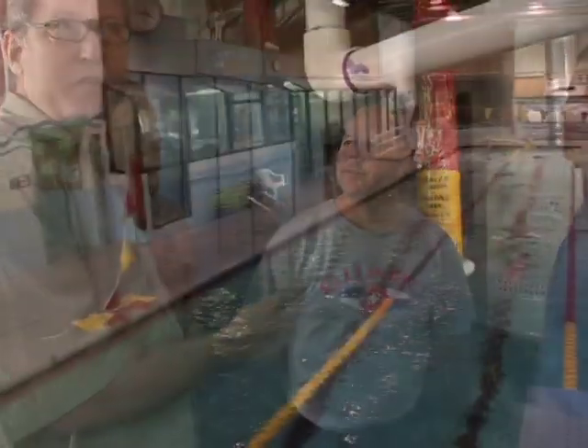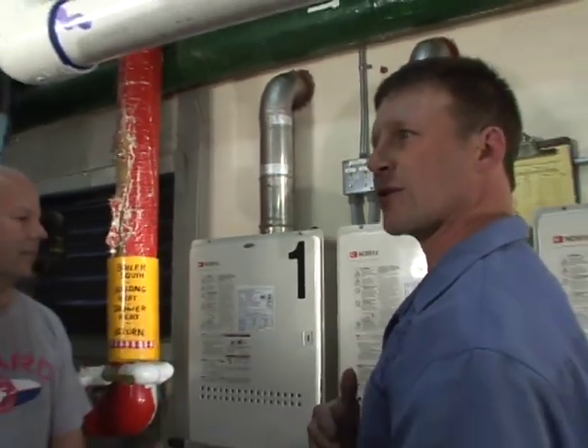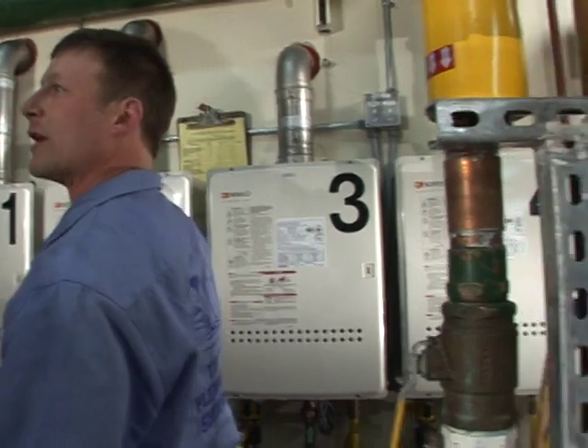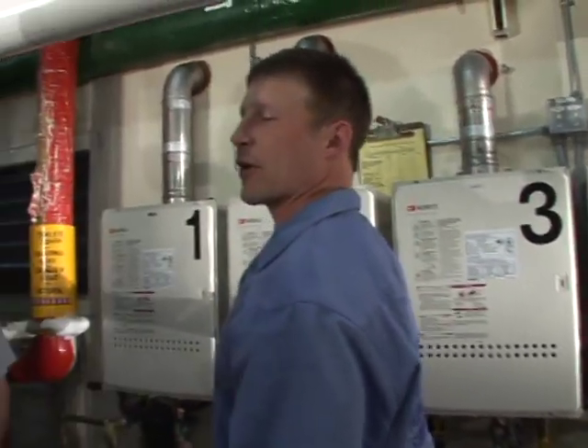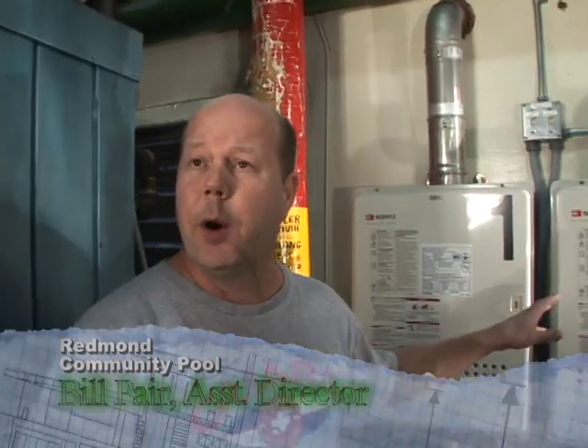Bill is the assistant director at the Redmond Community Pool. Steve actually installed the system. This system, compared to the boilers we used prior, takes up less space. First of all, efficiency is 50 percent greater than the old boiler, which I understand makes Bill happy, and that helps us meet a couple of needs.